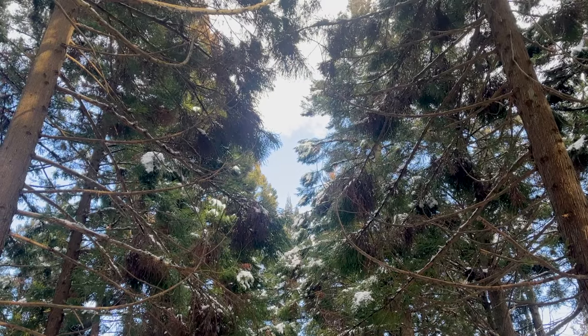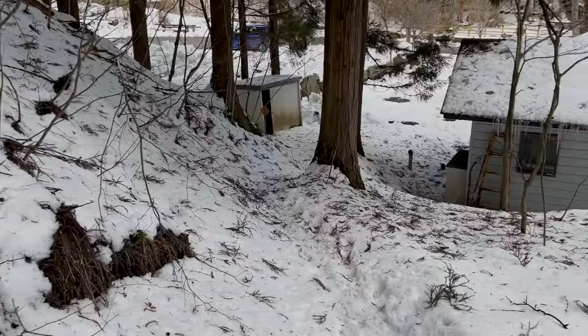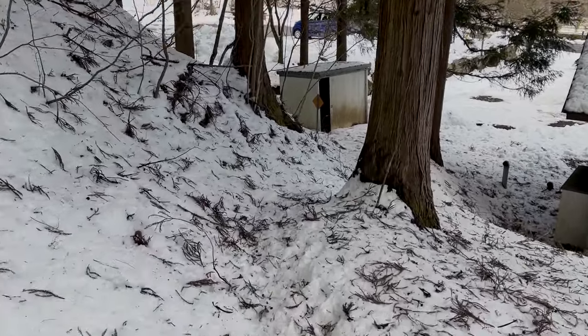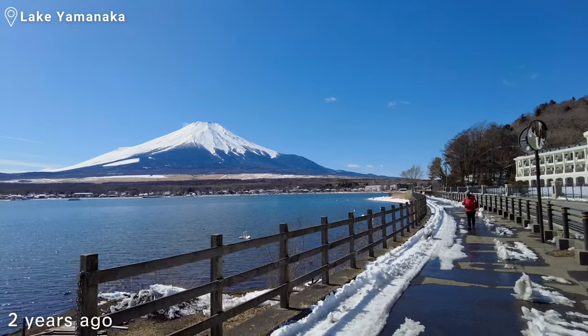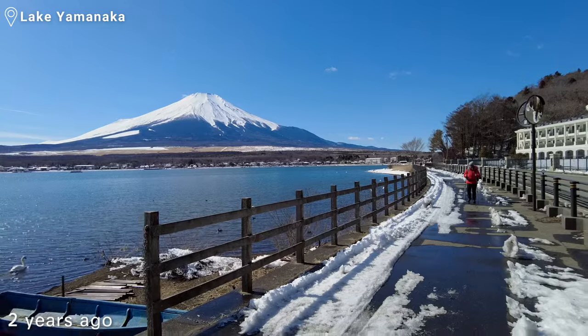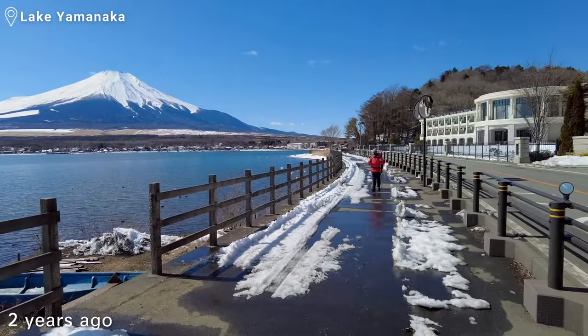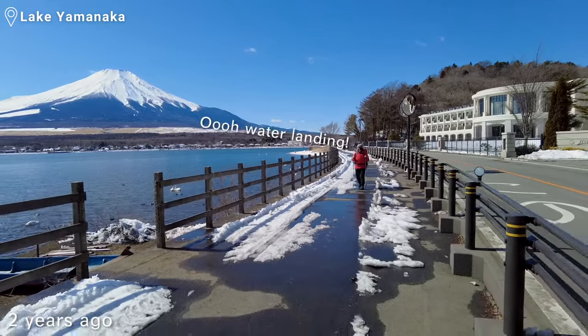These mountains are near Lake Yamanaka, so you can see Mount Fuji from there too if you don't want to hike. There are also barbecue spots, restaurants, and a lot of onsen in the area, but if you want to hike with a marvelous view of Mount Fuji, this route is perfect.